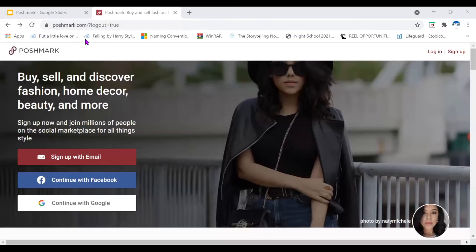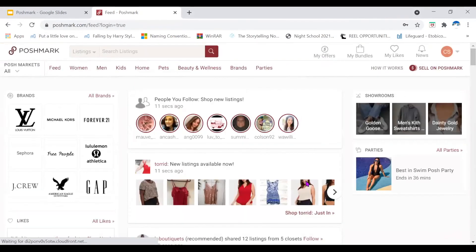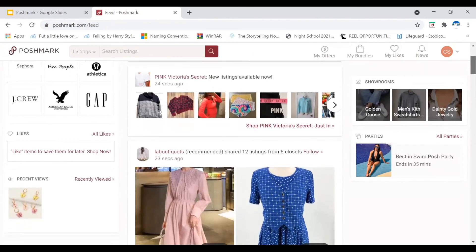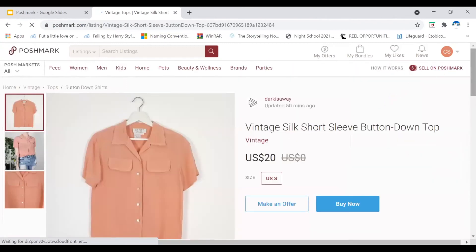Now it's time for a live demonstration. To find the Poshmark website, head over to Poshmark.com. On the top right corner, you should be able to see options to log in or sign up. Since I have an account, I can click log in. You have the option to continue with Facebook, Google, or Apple. This is what it looks like when you head over to the Poshmark website. Right now we're in the feed — where you see what the people you follow are selling. For example, this account is selling these dresses and this shirt.